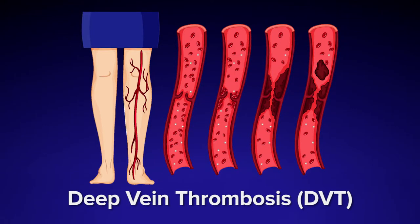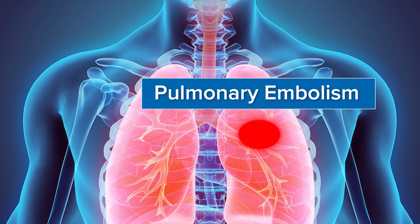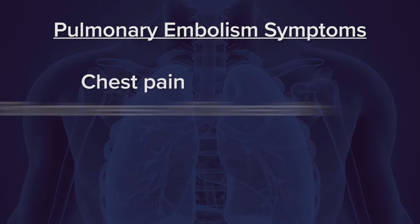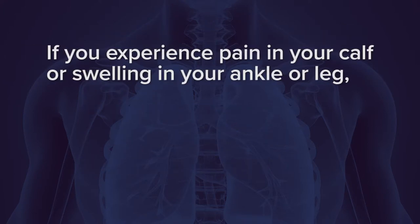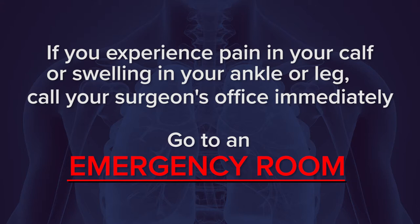Blood clot risk. There is a risk of blood clots after urological surgery. This could start with clots in a vein in your leg, known as deep vein thrombosis or DVT, which typically presents with pain or swelling in one leg. The clots can also move to the lung, which is a life-threatening condition known as a pulmonary embolism. This can occur without the patient feeling any pain or swelling in the leg. The most common symptoms are chest pain, shortness of breath, suddenly feeling weak or faint, and/or coughing up blood. If you experience pain in your calf or swelling in your ankle or leg, please call your surgeon's office immediately and go to an emergency room. With early diagnosis, treatment with anticoagulation is easy and effective.